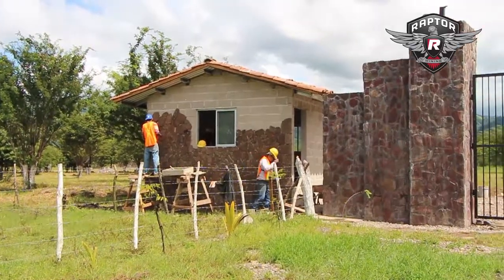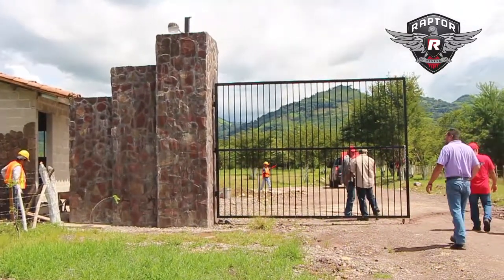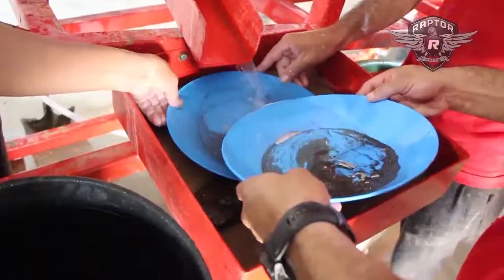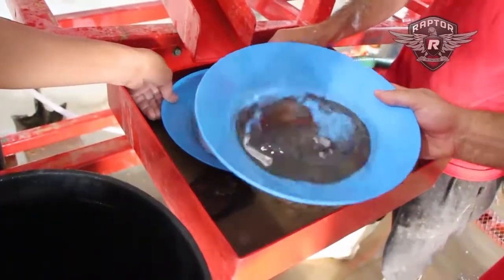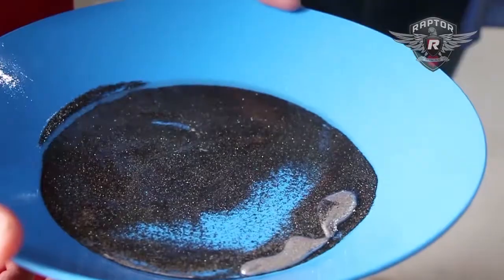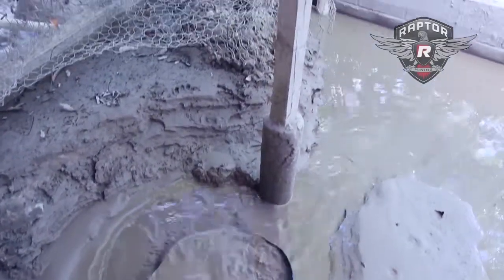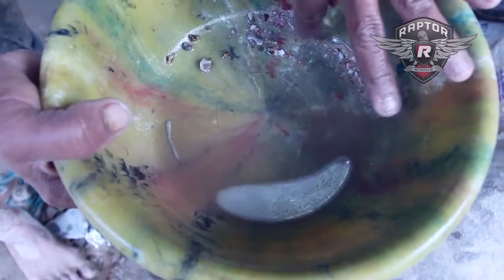What you see behind me is our security station. Everyone that enters our gates is going to be checked and verified. We have a unique company here in Honduras — we are the first to have a mercury recovery plant and also a clean-up plant. We want to make everything very structural. We want everyone to know that we have roots here and we plan to stay, and by showing beautiful structures and taking pride in what we're doing, it will show people that we need to stay.